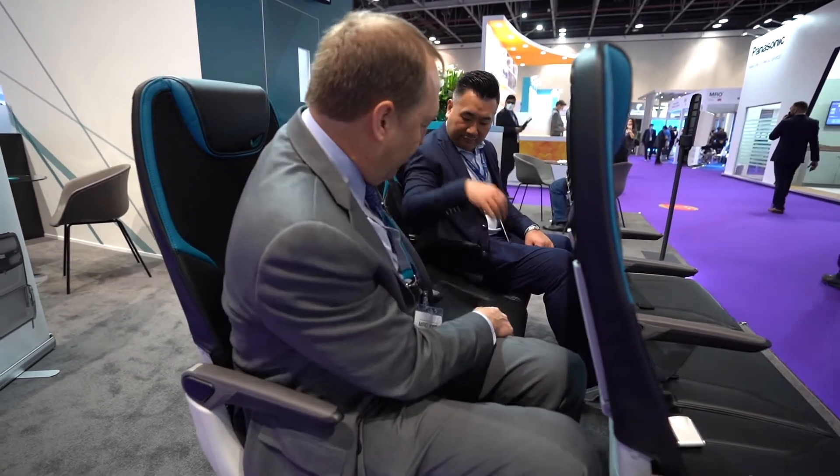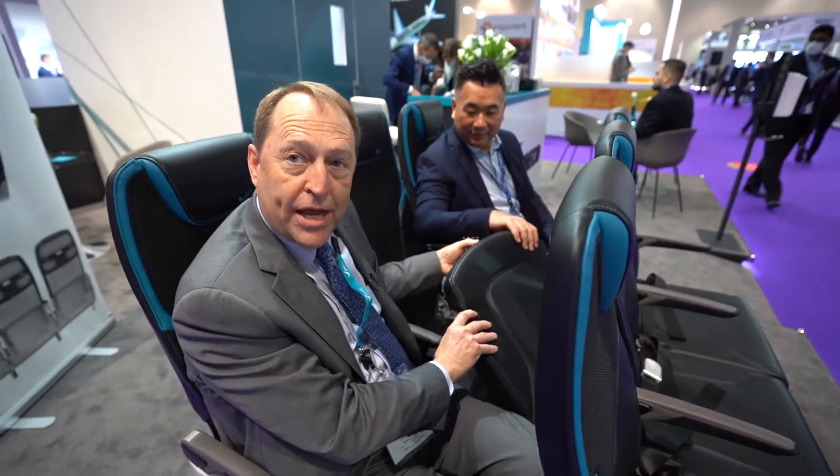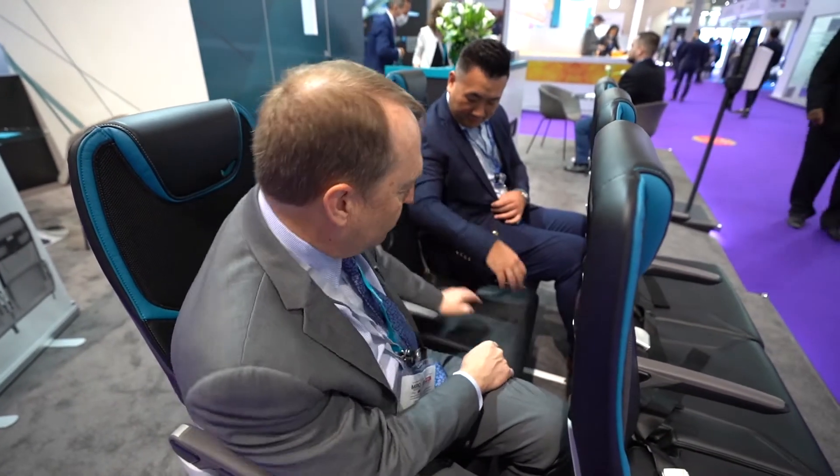The other interesting thing about this seat is you have a full bottom cushion — this is not a slimline cushion. We've carried over our full cushion, just like you would have on a seat that you would be flying 8, 10, 12 hours.